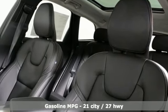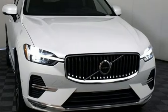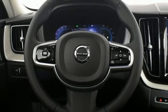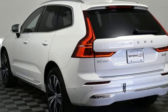Automatic transmission, four-wheel drive, integrated navigation system with voice activation, Wi-Fi hotspot, multi-zone climate control, auto-dimming rear view mirror, streaming audio, and memory exterior door mirror settings.